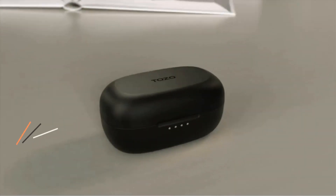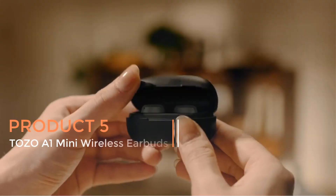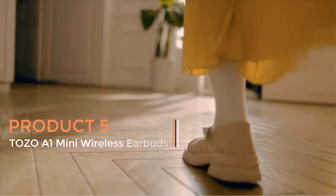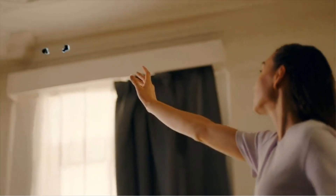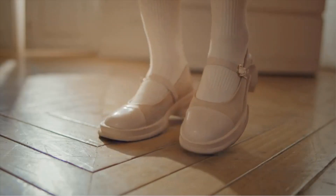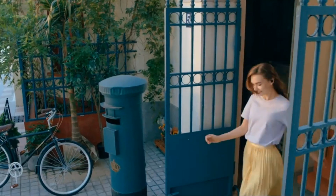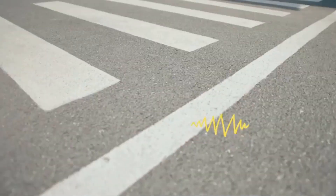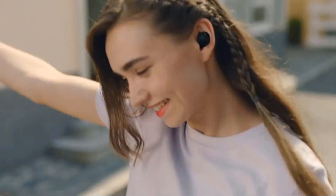Product 5: Tozo A1 Mini Wireless Earbuds. The Tozo A1 Mini wireless earbuds are cutting-edge Bluetooth 5.3 in-ear headphones designed for a seamless and high-quality audio experience. These earbuds boast a lightweight design, making them comfortable for extended wear. Equipped with a built-in microphone, they offer the convenience of hands-free communication.